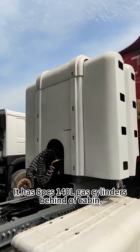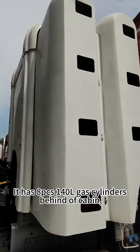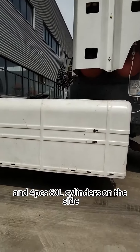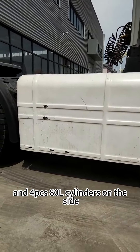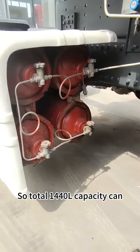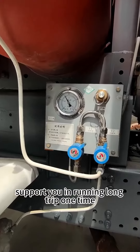It has eight pieces 140-liter gas cylinders behind the cabin and four pieces 80-liter cylinders on the side. So total 1440 liters capacity, which can support you during a long trip one time.